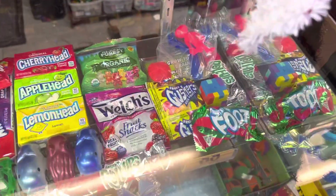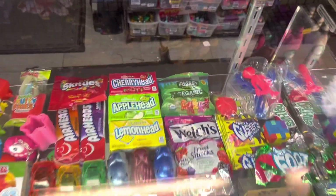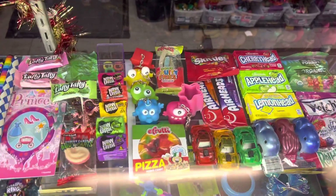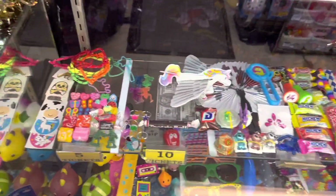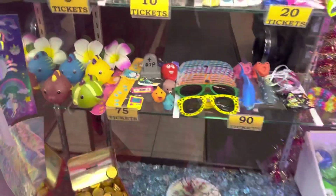They sell candy and toys — Fruit by the Foot and Gushers for only 60 tickets, which is really funny and very cool. Gummy bears and fruit snacks for 50, fruit roll-ups — actually some really cool arcade prizes. They have Laffy Taffies, Hi-Chews for only 20 tickets, Tootsie Rolls, and a Snickers mini.